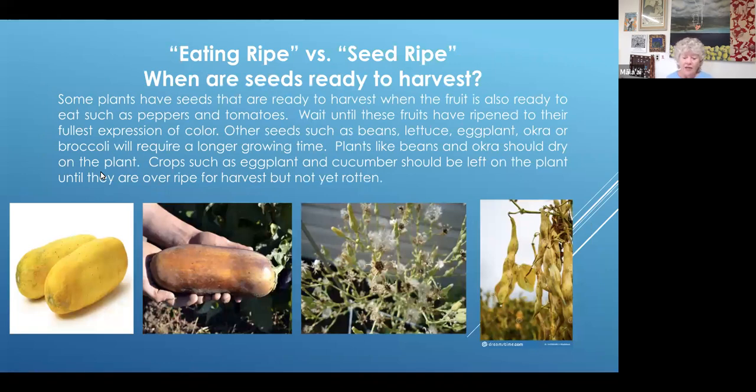Eating ripe versus seed ripe — when are seeds ready to harvest? For tomatoes and peppers, the seeds are ripe when the fruit is ripe, which works out great because you can cut the fruit carefully, save the seeds, and then eat the fruit. But some varieties need to be over-ripe for eating. Examples are cucumbers — those big yellow bloated cucumbers are seed ripe. Same thing with eggplant — you have to leave it on the plant much longer until it gets over-ripe for eating, but then the seeds would be ripe for harvesting. Lettuce is another one — you can see the little seed heads where, underneath the white fluff, is a seed pod.